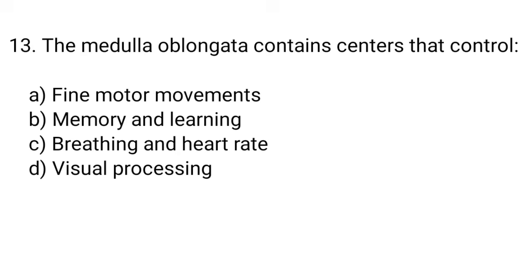Question number 13. The medulla oblongata contains centers that control... The right answer is option C. Breathing and heart rate.